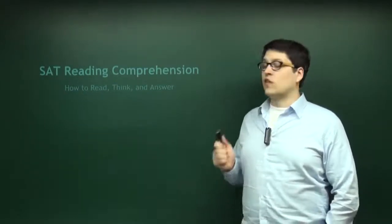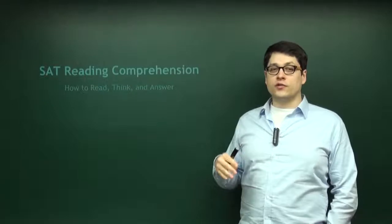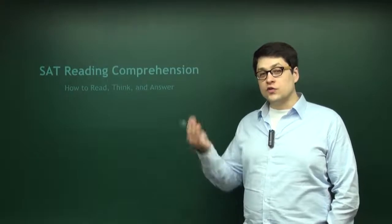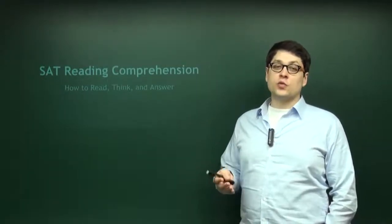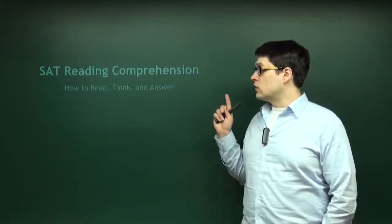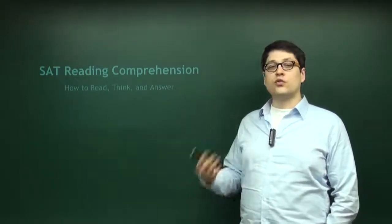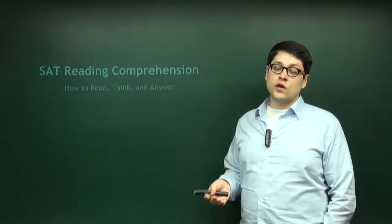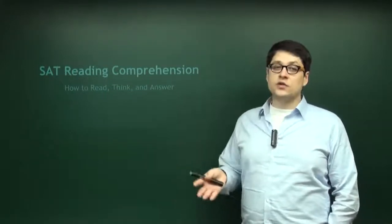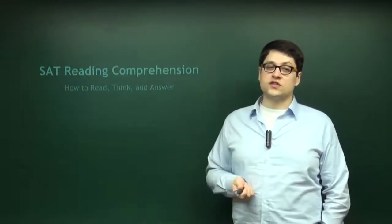Everybody has a different level of reading comprehension. No matter where you are, you are going to be on some level. If your reading comprehension level is high, more questions are going to be easy for you. If it is low, you're going to have more difficulty. But it doesn't matter what your level is now — these tips and strategies will help you regardless. If you are regularly scoring a 300, this will help you. If you are regularly scoring a 700, this will help you. The only way this is not going to help you is if you're scoring an 800 and not missing any questions.